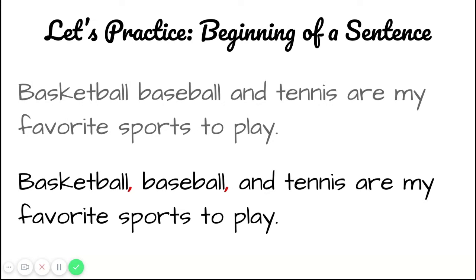Great job! Since this is a series of three items — basketball, baseball, and tennis — we know that there's not going to be a comma after the last one, but there does have to be a comma after basketball and baseball.